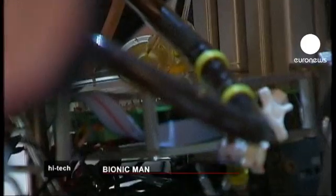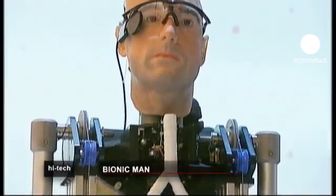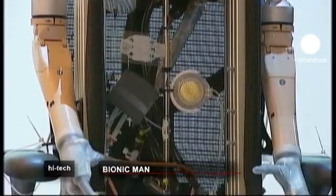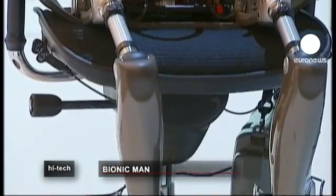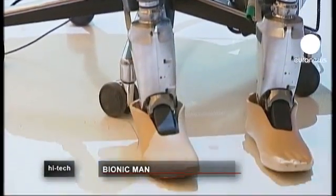Rex incorporates some of the latest advances in mechanical limbs as well as a heart and lungs, an artificial pancreas, kidney, spleen and trachea, and a functional blood circulatory system. All of his components could theoretically be welded to a human body to replace missing or worn-out parts.